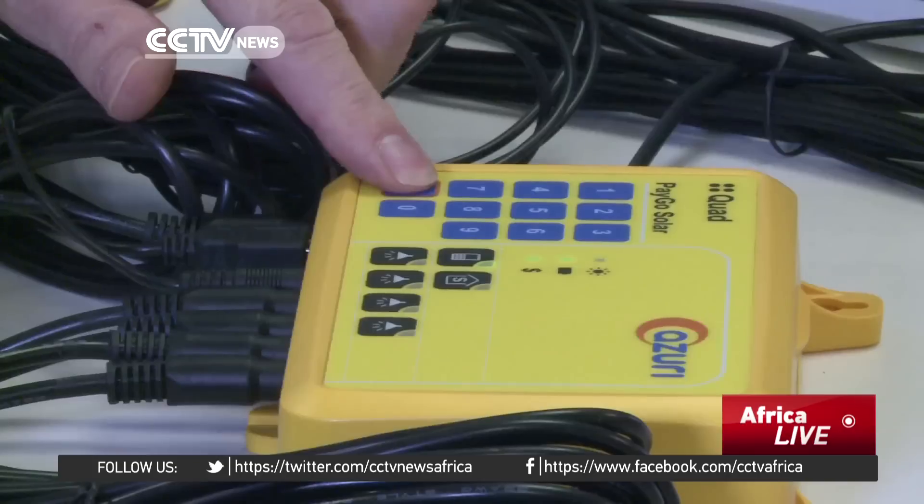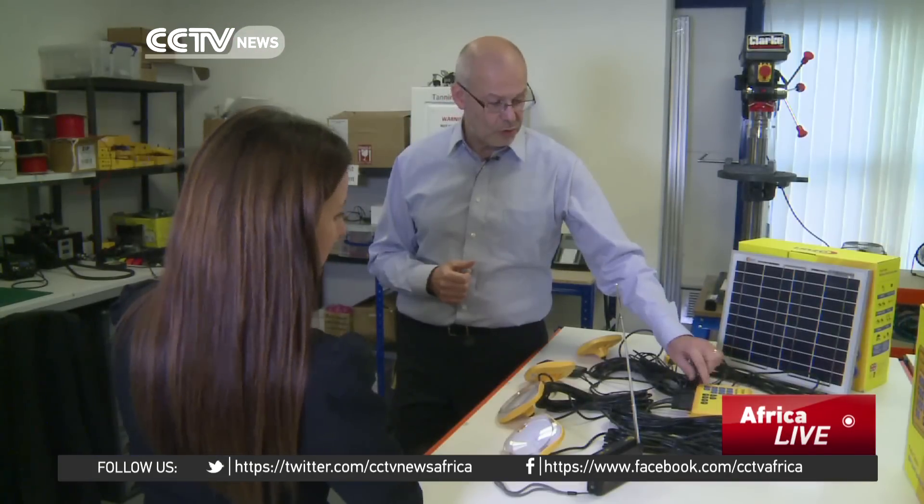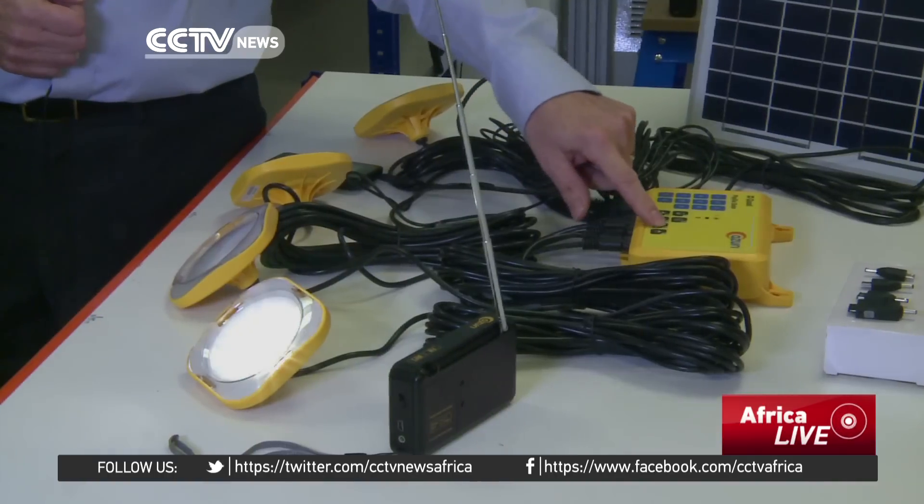Entry level solar panels cost around 100 to 200 dollars, but companies like Azuri are allowing customers to pay off that cost over time. It represents a really substantial investment for somebody in rural Africa. So what we do is substitute that initial upfront cost — we spread it over a period of time so people are able to pay for it as they use it, and they get that money from the savings on kerosene and on mobile phone charging.